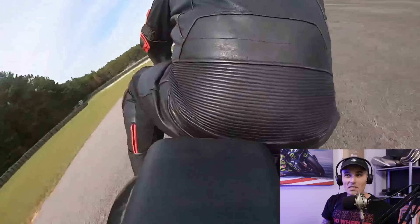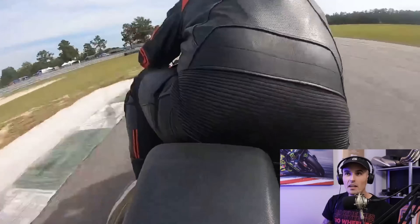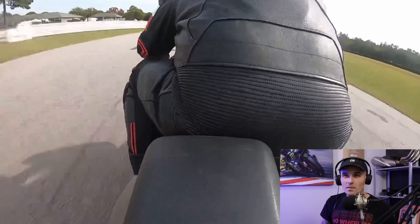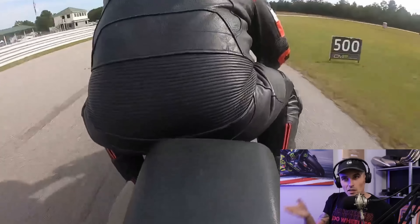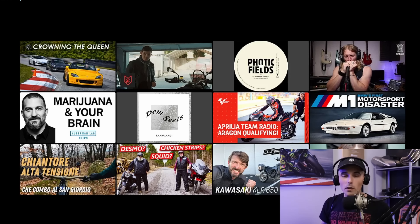A little aggressive through there — looked like he was really trying to find some time and just stuck it in. But I'm liking what I'm seeing — confident, already has the body over for the next one. Really good riding from Matthew on the SV650.